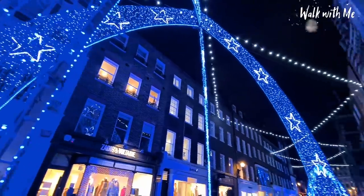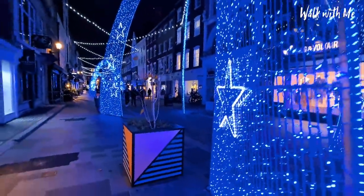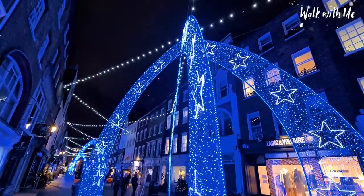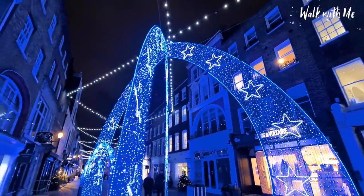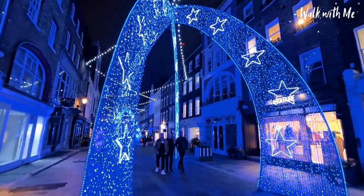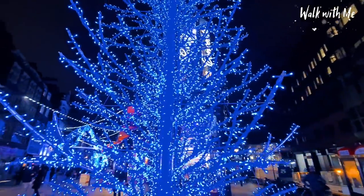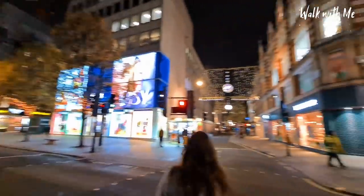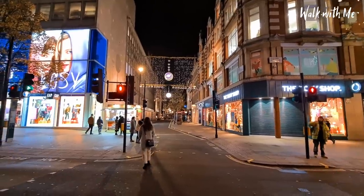Blink and you miss this street — make a point of coming down here and walking through. It's really nice. On Oxford Street, every little street has something different down it so make sure you don't miss it.